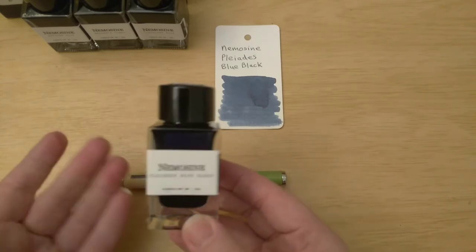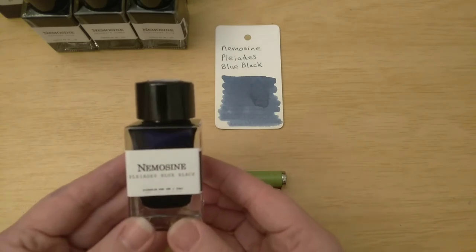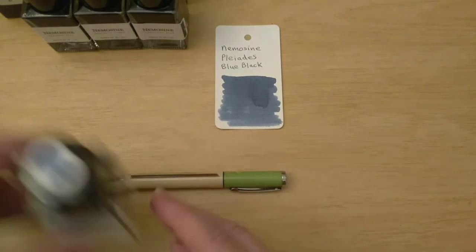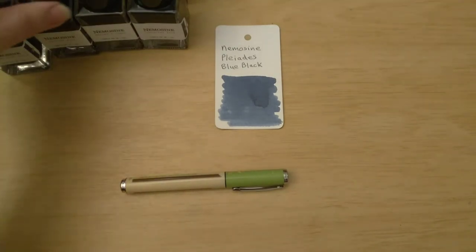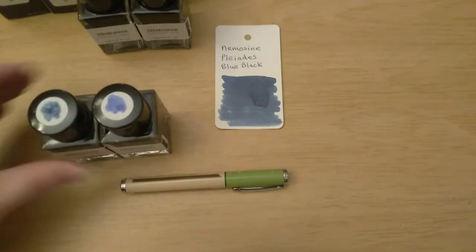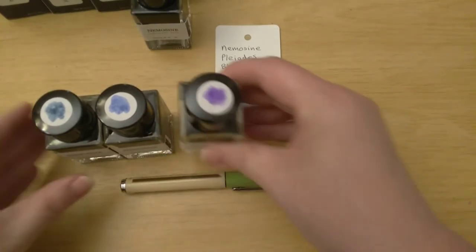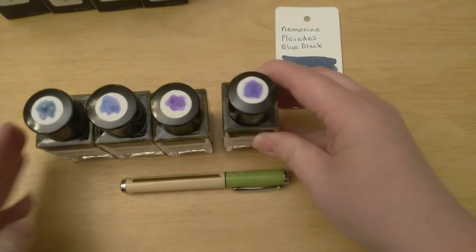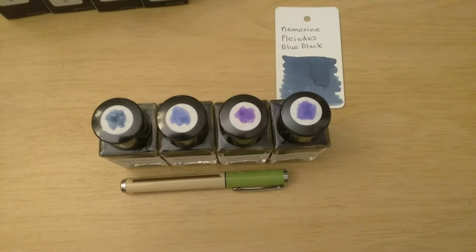I found these inks on clearance on the Birmingham website and bought the ones they had available, though some were sold out. I'm very happy to have the ones I do have. I have several: the Pleiades Blue Black with little dots on top so you can see the color, Neptune Blue which is kind of close to the blue black, Halley's Comet which is a nice purple, and Coruscant Blue which is also kind of purpley.